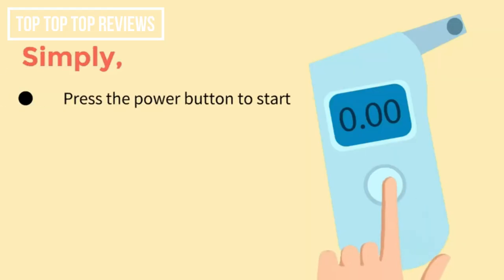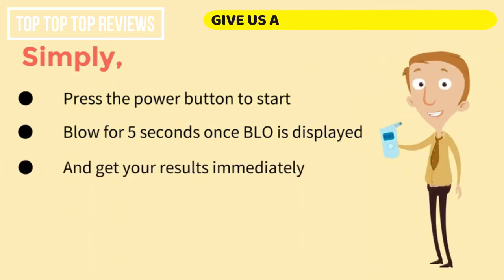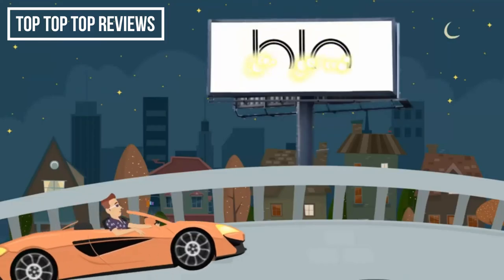Simply press the power button to start. Blow for 5 seconds once BLOW is displayed, and get your results immediately. BLOW also comes with disposable mouthpieces for clean, hygienic BAC testing. Sounds amazing, right?